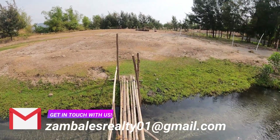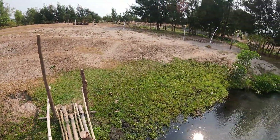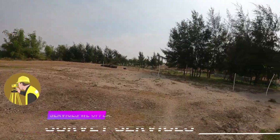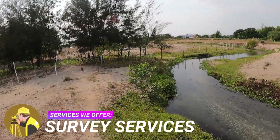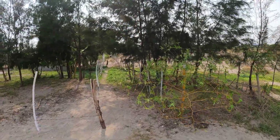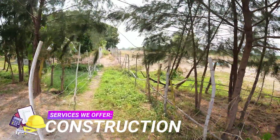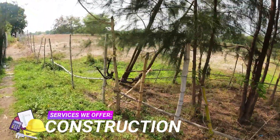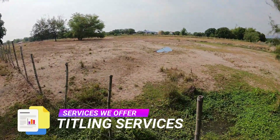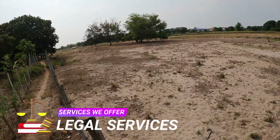Zambales Realty listings are carefully and diligently selected and qualified to adhere to the brand's superior property standards both for location and documentation. Here in Zambales Realty, we make sure that all the properties we offer to you are secured, and we conduct thorough background checking, investigation, and due diligence so you can safely purchase properties of your dreams. If you are interested in this property, get in touch with us today on our contact numbers, Facebook page, and email provided both in the video and in the video description. Book your property viewing today!